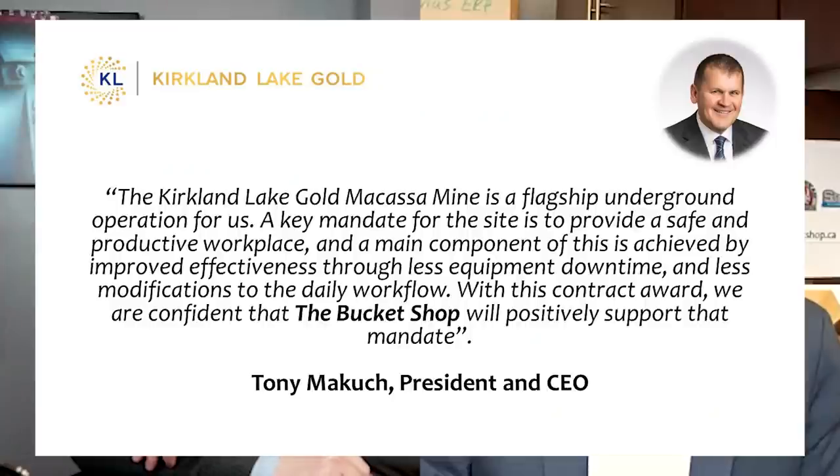I want to read a quote that you provided. It's from Tony McCuck, the president and CEO of Kirkland Lake Gold. Quote: 'The Kirkland Lake Gold Macasa mine is a flagship underground operation for us. A key mandate for the site is to provide a safe and productive workplace. A main component of this is achieved by improved effectiveness through less equipment downtime and less modifications to the daily workflow. With this contract award, we are confident that the Bucket Shop will positively support that mandate.' I love that quote because it's not just about customer service — they helped our bottom line. That's what I look for when I see really strong reviews.